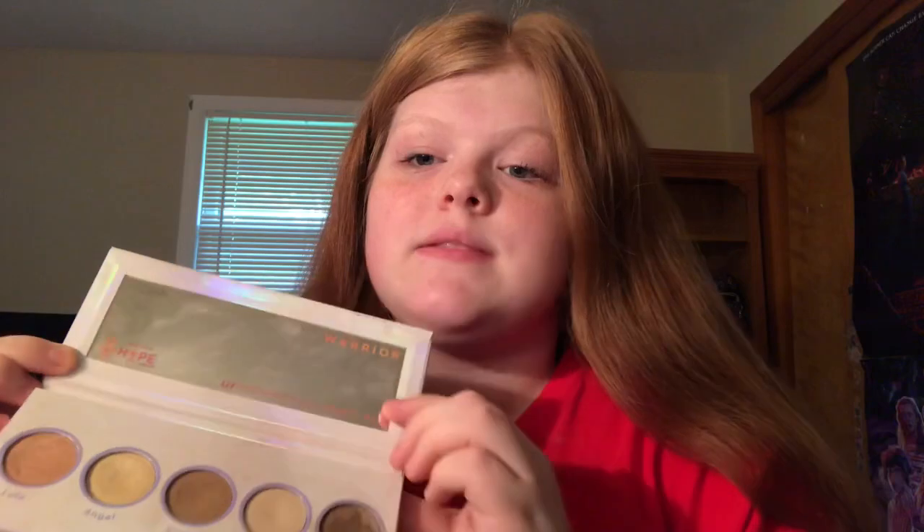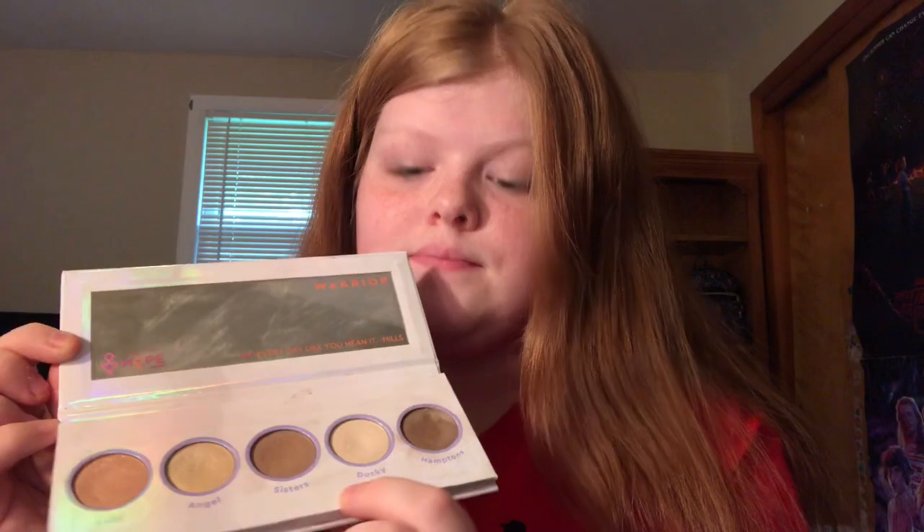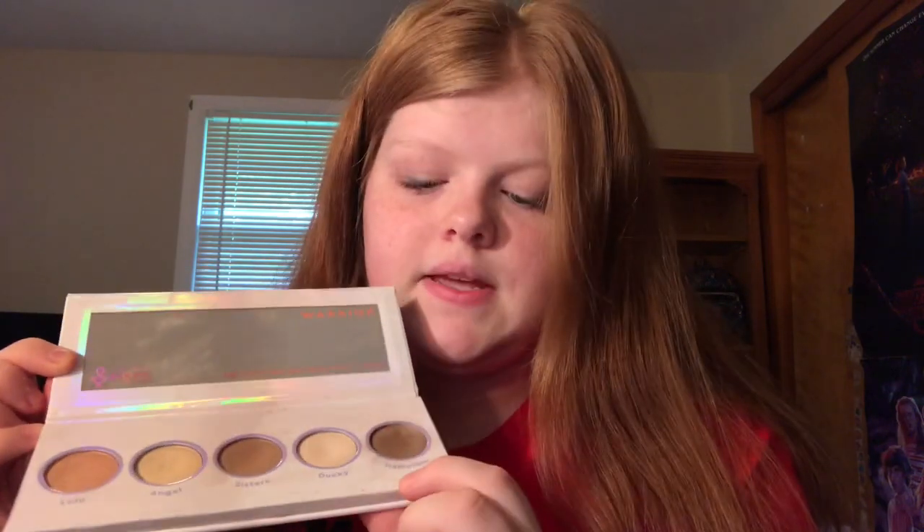Right here it says the Olivia Hope Foundation, which is what this palette raises money for. If you don't know, Olivia was one of Millie's very good friends who passed away from cancer, and so she created this palette in memory of her and to help support her foundation. Her sisters helped her come up with the names and build this palette. It has five different shades: Lulu, Angel, Sisters, Ducky, and Hamptons. My favorite shade is probably Angel.